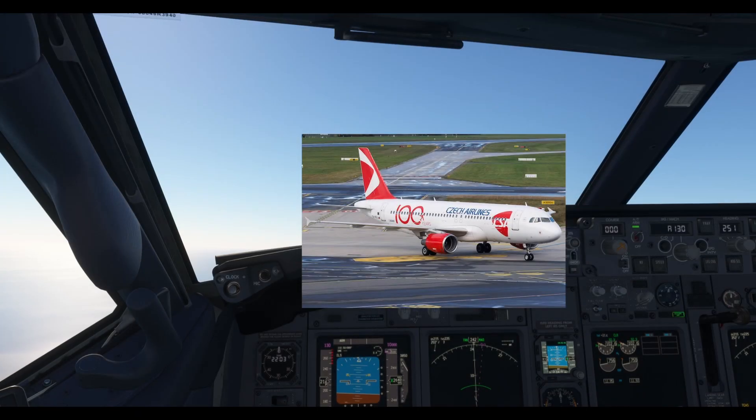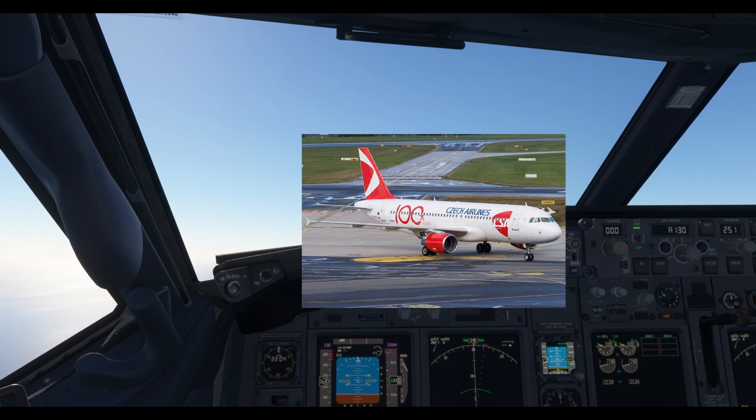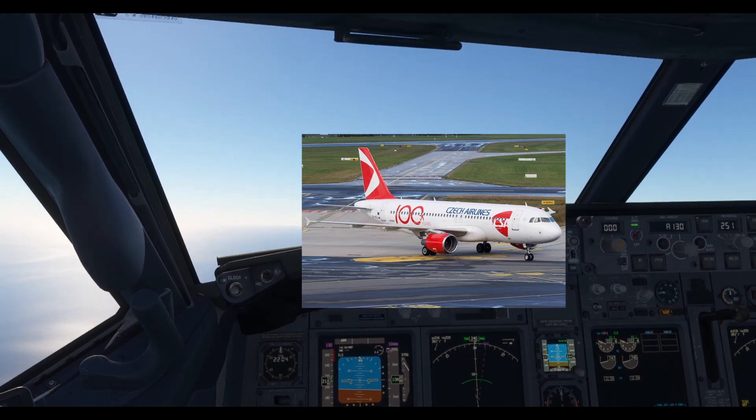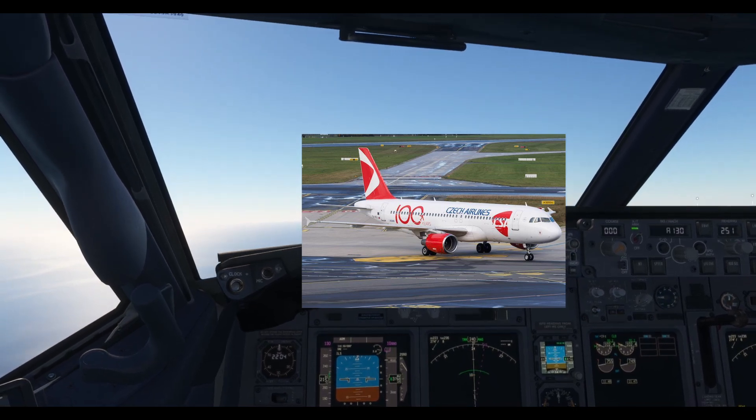The next news is a bit sad to hear, but Czech Airlines has completed its final flight after over 100 years of service. The final flight departed Paris Charles de Gaulle Airport and landed in Prague Václav Havel Airport. Czech Airlines is now part of the Smartwings Group, and their planes will keep their CSA livery.